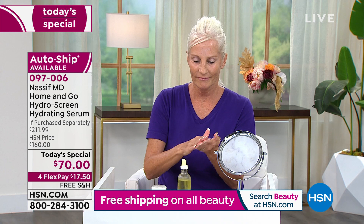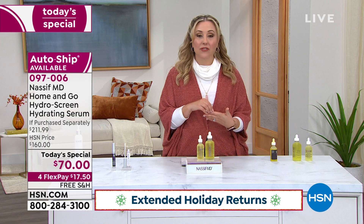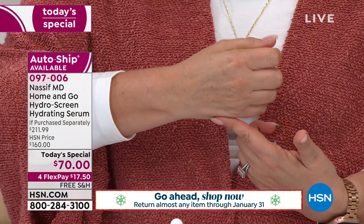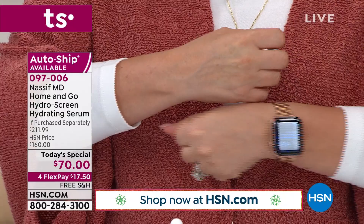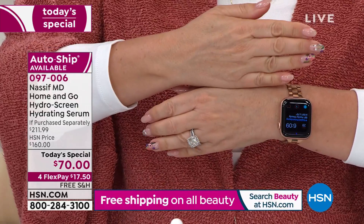I'm actually going to do my own before and after. When I walked out on set about less than 10 minutes ago, I put a little dot on one hand but not the other. You'll be able to see just on my hand the difference in the dryness. We're doing free shipping — it's $17.50 to get it home. We're also doing our extended holiday returns, so you can use our Today's Special all through September, October, November, December, and January, then decide if you love it. The famous HydroScreen on the back of my hand feels soft, supple, hydrated. On the other hand, nothing — and you can see the difference.